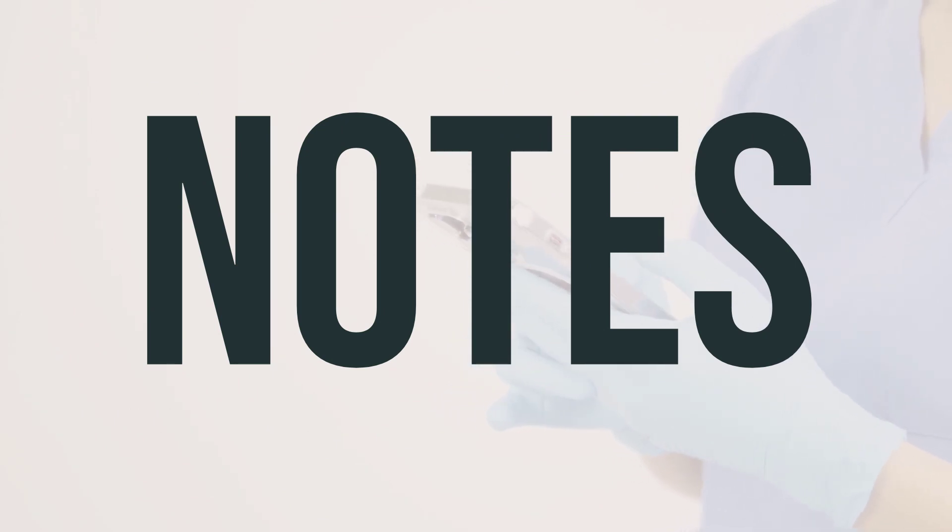Sharing this medication with others is not recommended. If you are using Bicillin LA syringe for an extended period, your healthcare provider may conduct lab and/or medical tests, such as complete blood count, kidney function tests, and blood cultures. It is important to keep all scheduled medical and lab appointments.